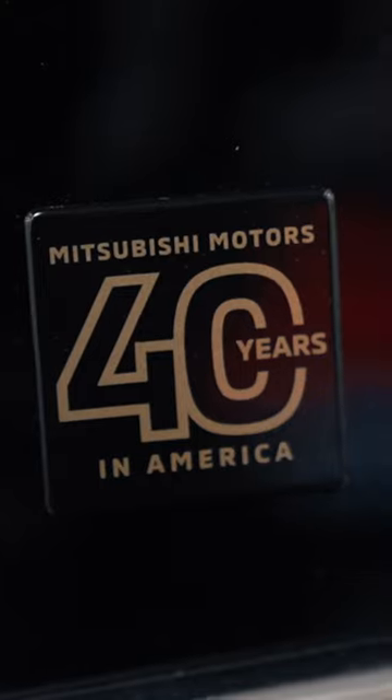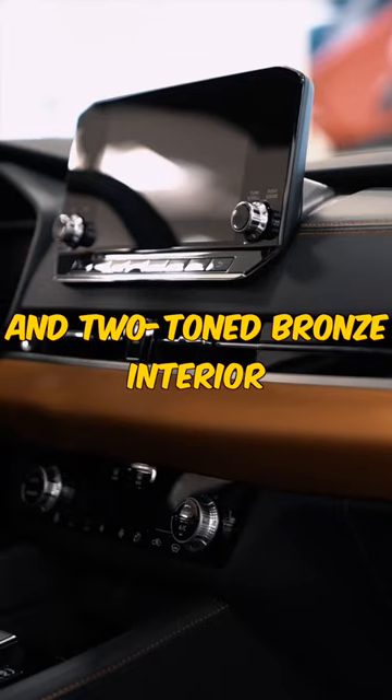It features unique badging, a bronze roof, and a two-tone bronze interior.